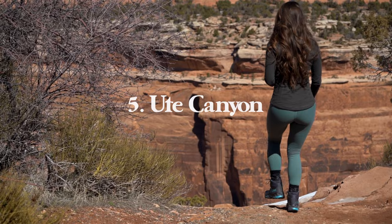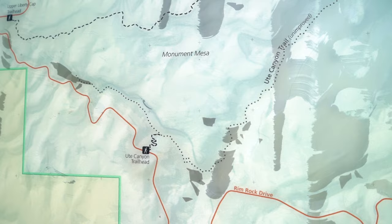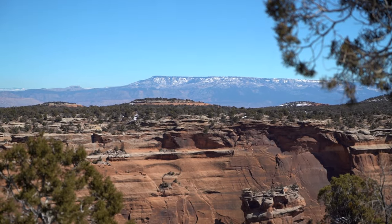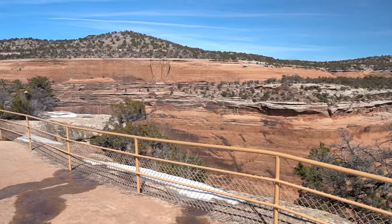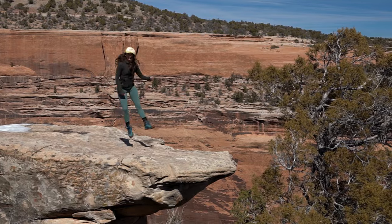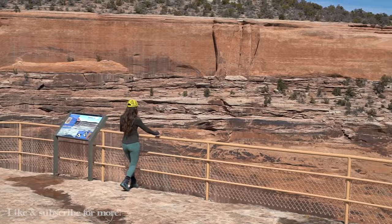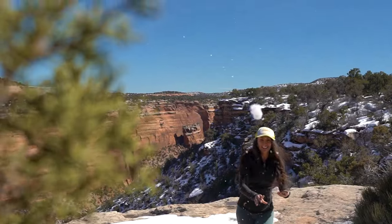At number five we have Ute Canyon and Upper Ute Canyon Overlook. The overlook is a great option for anyone wanting to see the view without hiking, but if you choose to do the Ute Canyon Trail, it's 4.3 miles one way with roughly 900 feet of descent and quite a few steep switchbacks. This is a great hike if you're visiting in spring or summer because of the lush vegetation, which creates a cool contrast against the desert rock. Another fun thing here is the overlook near the parking lot where you can hear your echo across the entire canyon — the curved opposing wall bounces sound waves all the way back to you.